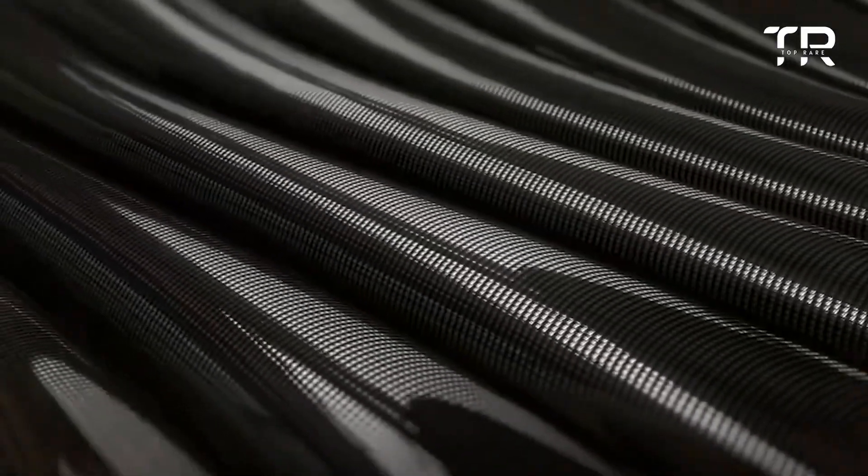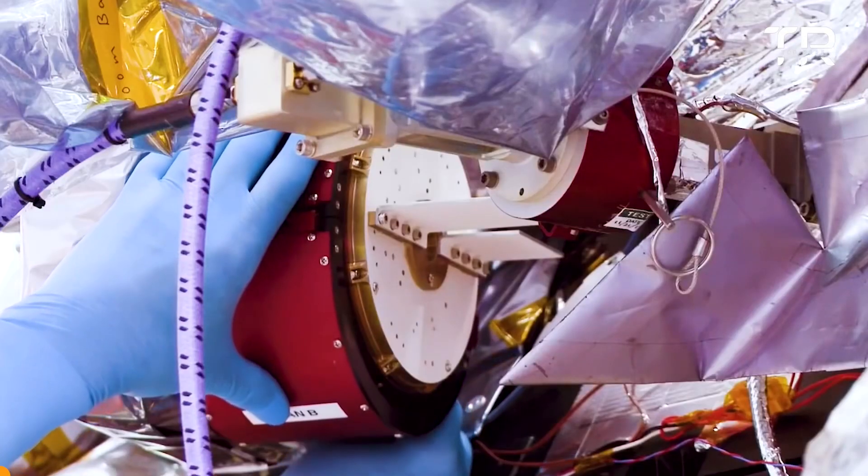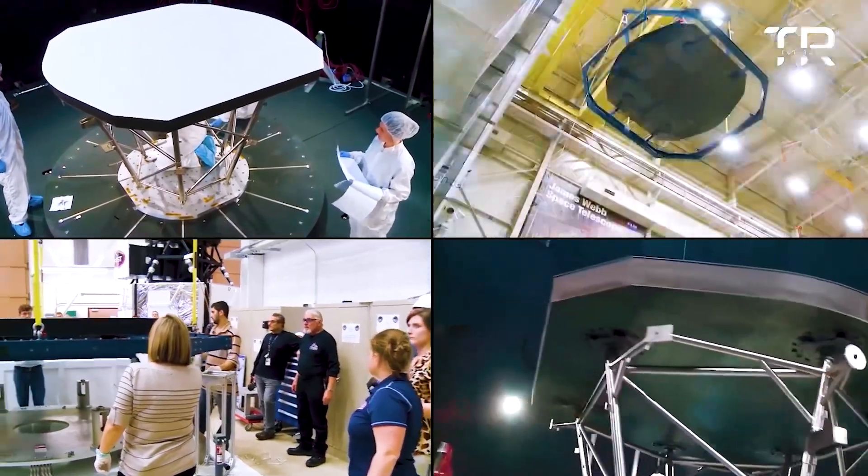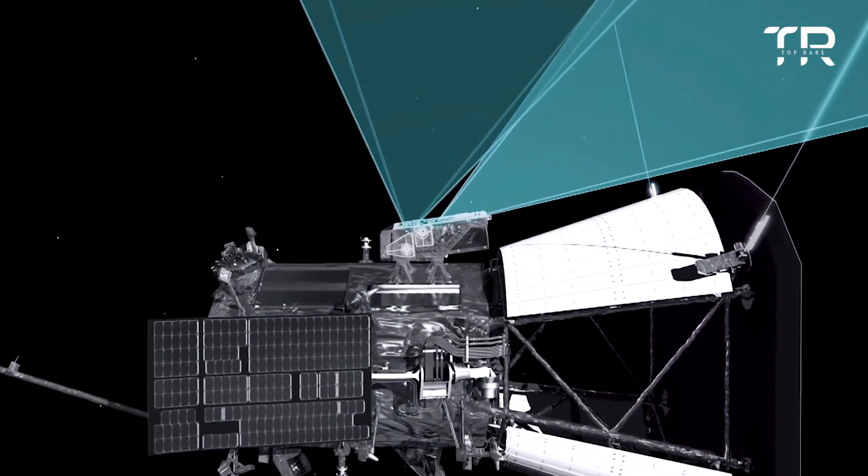Carbon is amazing. Because of its four valence electrons, it tends to form strong covalent bonds with other carbon atoms, allowing long, stable chains to form.